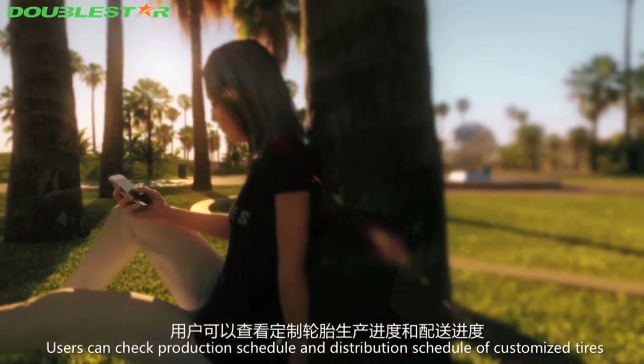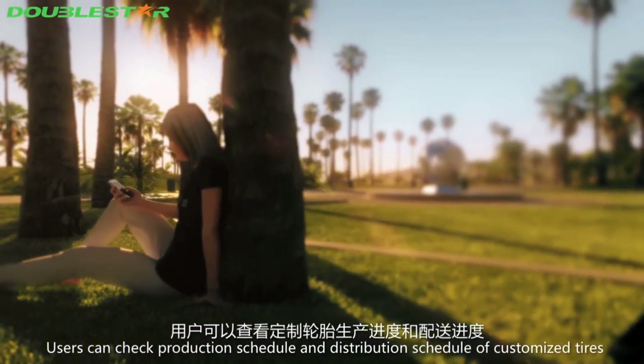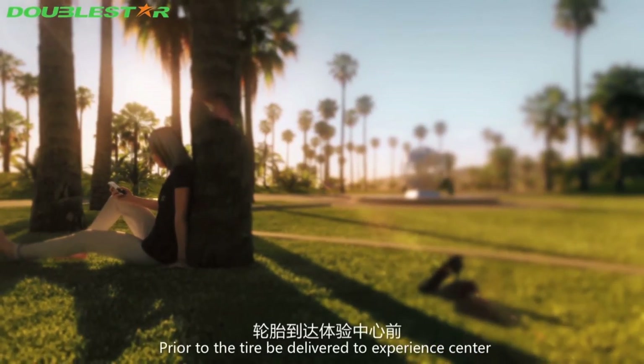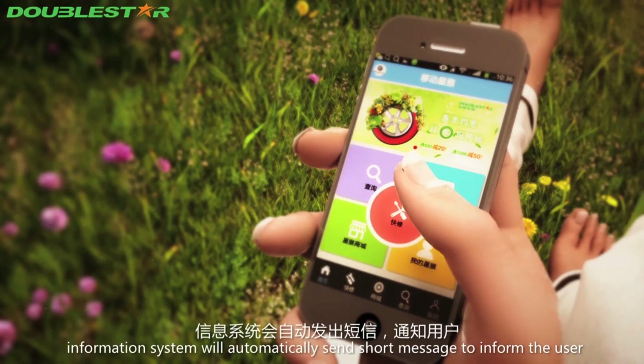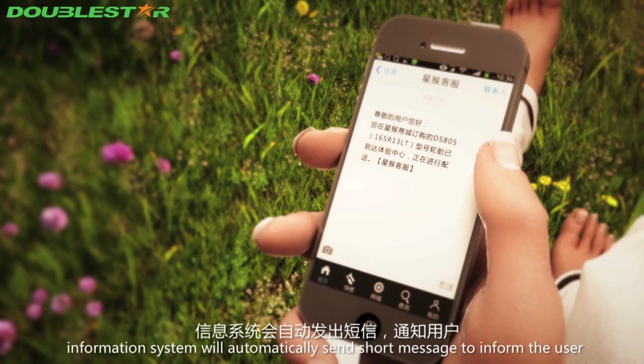Users can check the production schedule and distribution schedule of their customized tires. Prior to the tires being delivered to the experience center, the information system will automatically send a short message to inform the user.